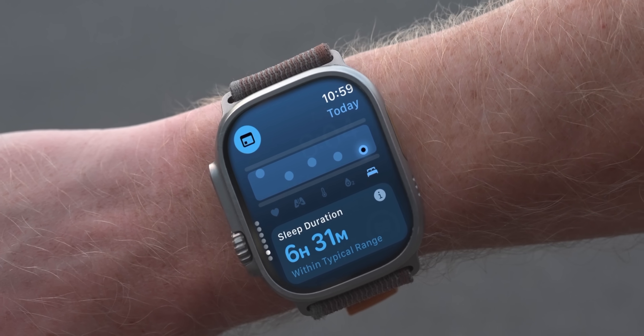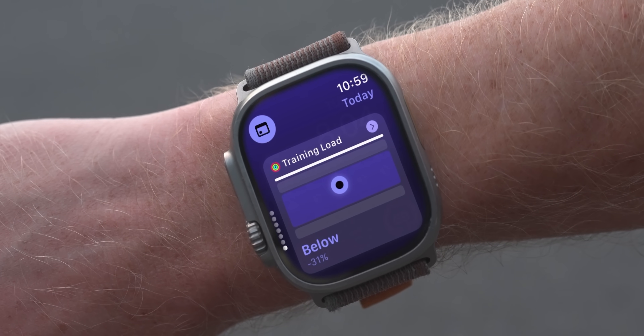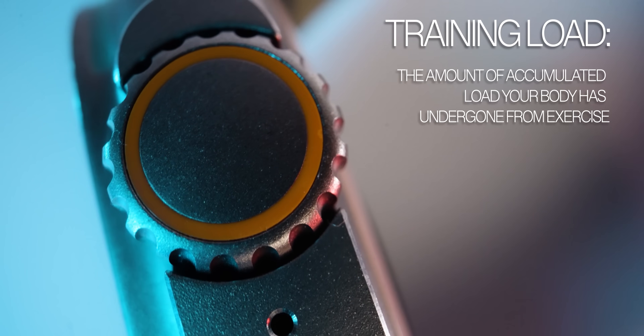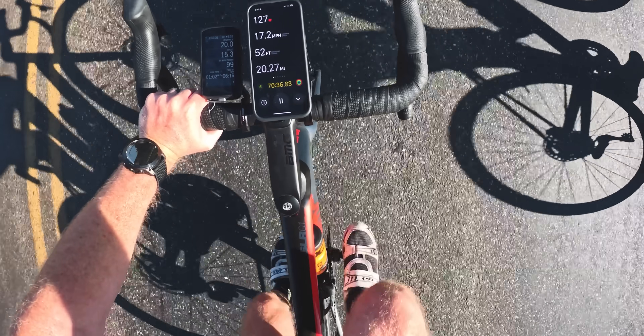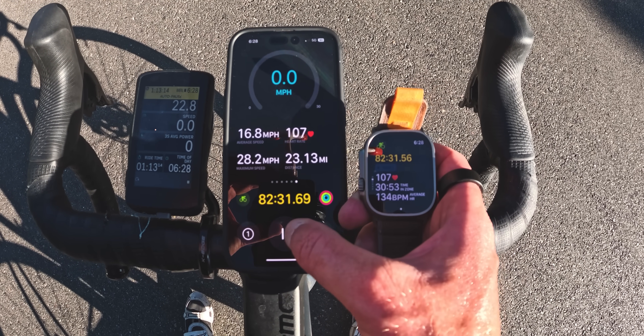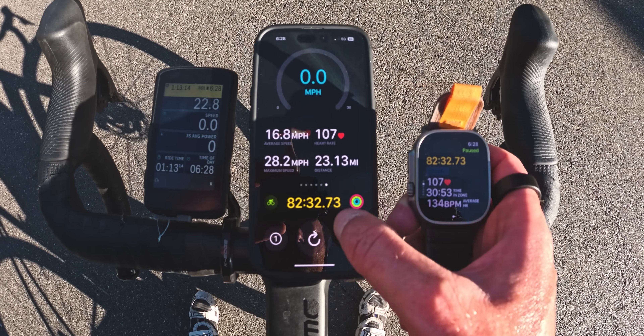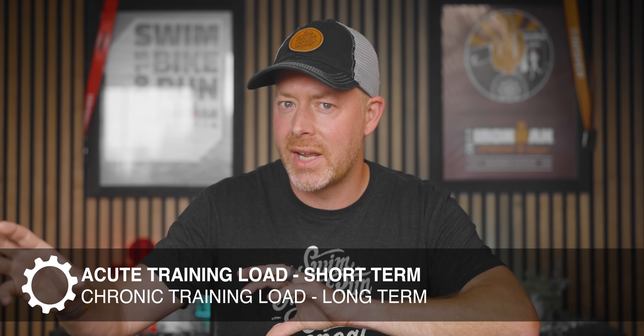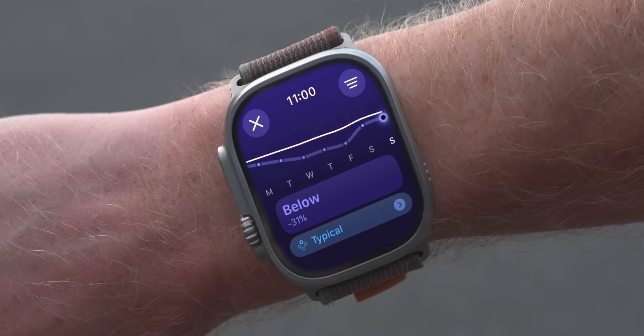Within the Vitals app, at the end, you'll see your current training load — something a ton of people have been asking for on Apple Watch. Training load is the accumulated load your body has undergone from exercise. It's a great metric to track because you don't want to increase or decrease your training load too drastically — you want a steady increase to improve fitness. Other brands like Garmin have broken it into acute versus chronic training load, essentially short-term versus long-term.